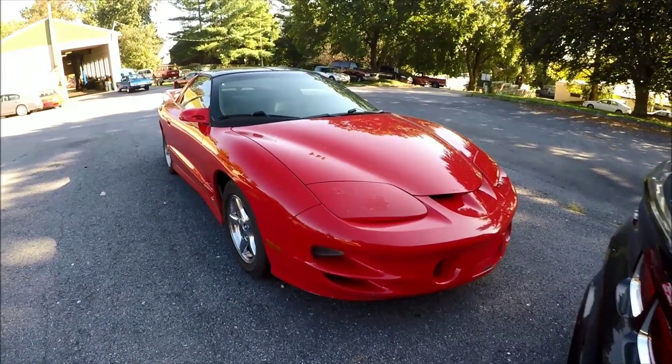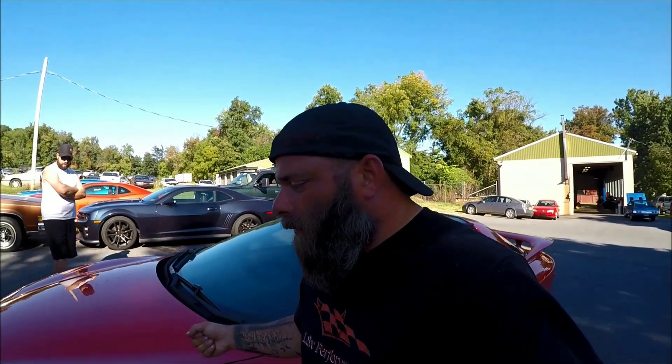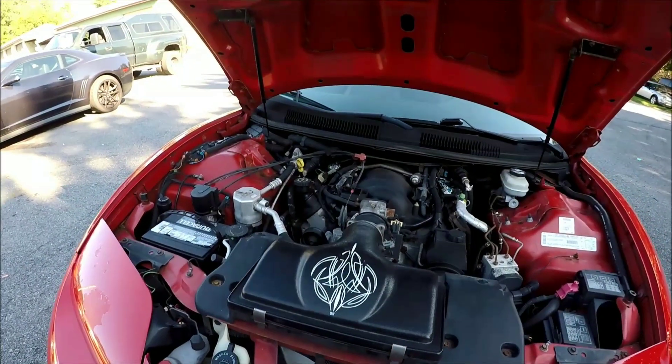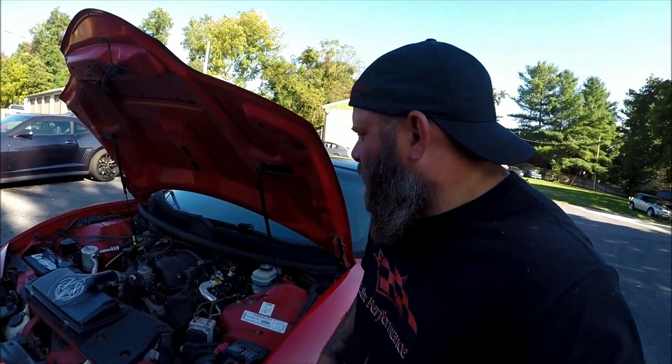The transmission decided to take a dump on me, which isn't a huge deal because I was planning on rebuilding it anyway — it just happened a little quicker than expected. I was hoping we could put the turbo system on the car for the callout on October 28th at Cecil County Dragway and maybe the tranny would last, but it doesn't look like it. Let's check the transmission fluid to see how dirty it is and go from there.